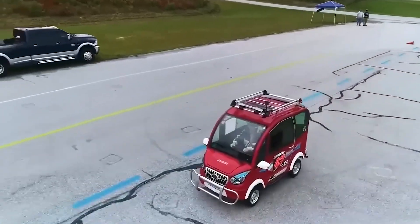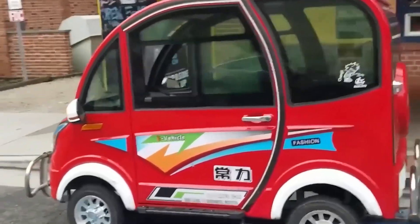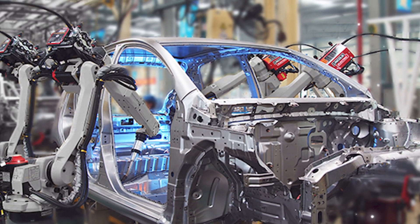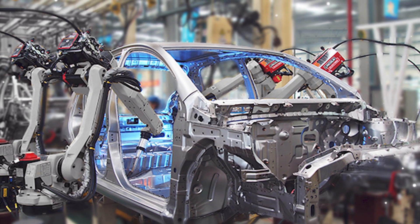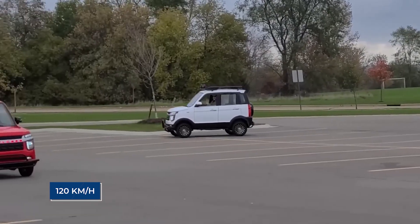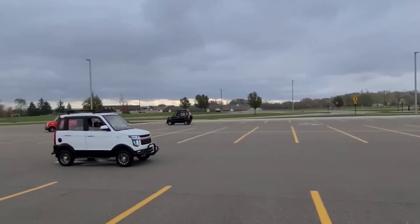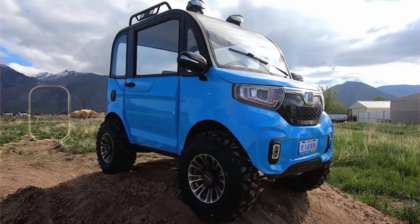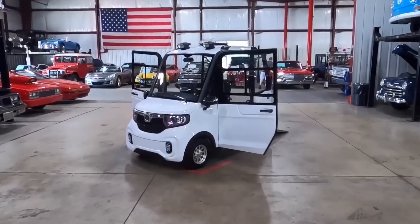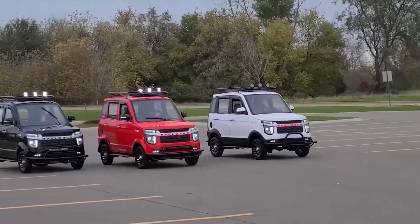Here's where it gets interesting. While many would expect plastic panels to cut costs, Chang Li actually uses a metal body. That means it can take minor bumps and scrapes without falling apart. It's not built to crash through highways at 120 kilometers per hour, but for city driving, it's surprisingly durable. Even small touches add to its mini SUV feel — roof rails, slightly raised ground clearance, and multiple color options that make it look more premium than its price tag suggests.